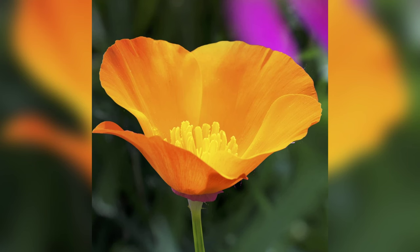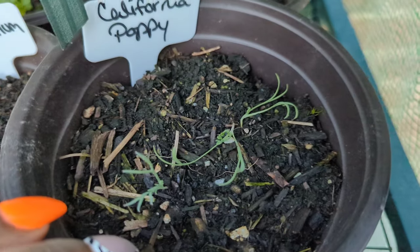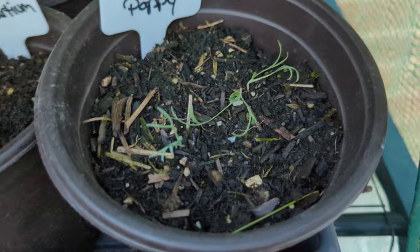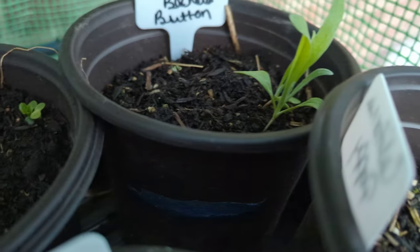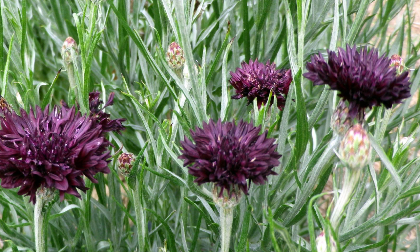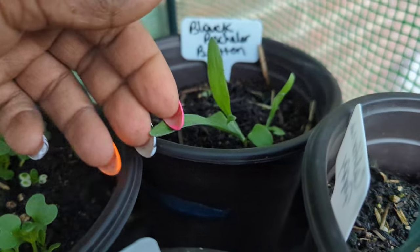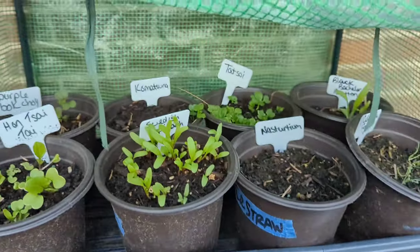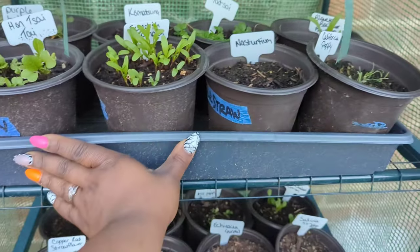The California poppy — I'm very excited to have germination! I have germination on several kinds of poppies this year, so it's going to be nice to have poppies in my garden. Next we have the black bachelor button — I grow bachelor buttons, but the black variety is new to me. I do have a video on the benefits of bachelor buttons; it is an edible flower.